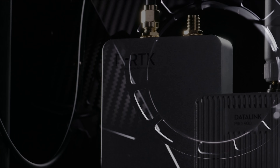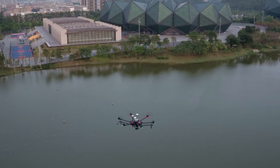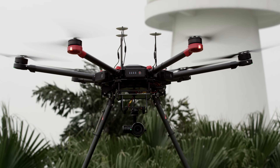Upgraded to DJI's DRTK GNSS system, equipped aircraft can fly with centimeter level accuracy. It's also upgradable to A3 Pro, giving the aircraft triple modular redundancy for unprecedented reliability.